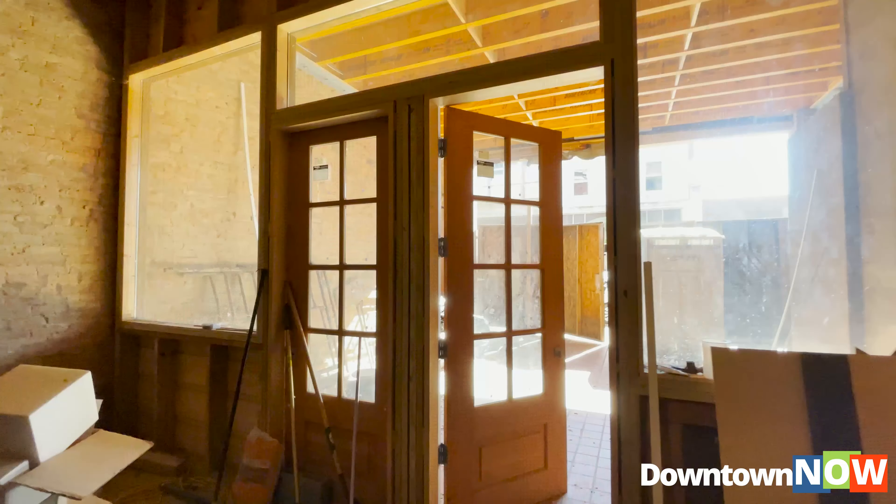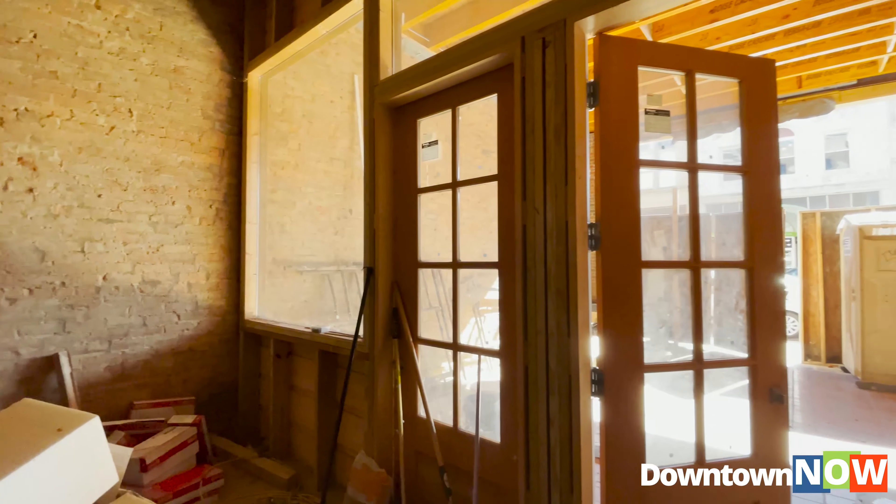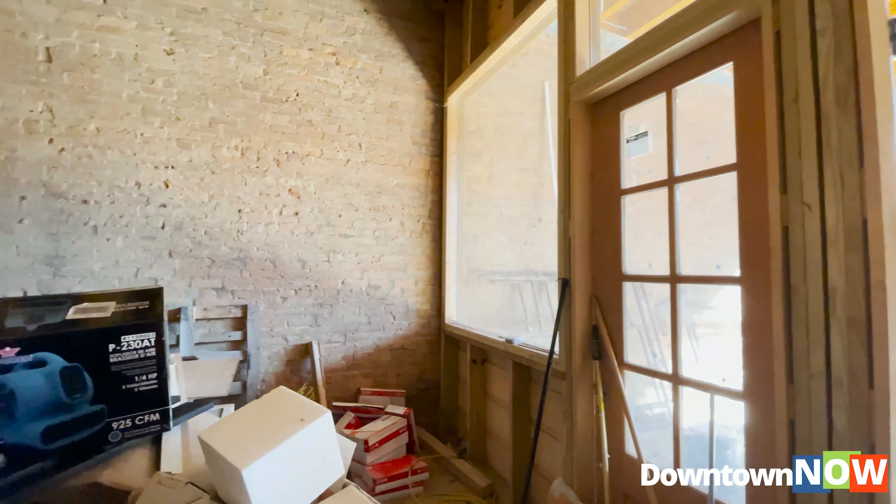We've got some outdoor dining space potentially if someone wanted to utilize it for that. The building again is going to be build-to-suit, so please come down and take a look at it.